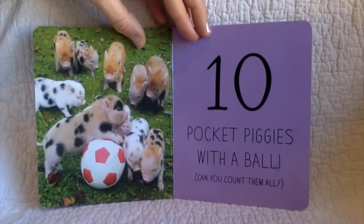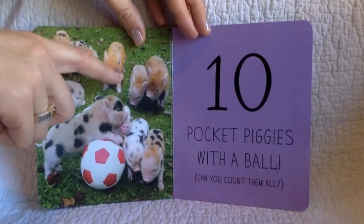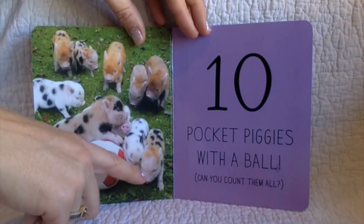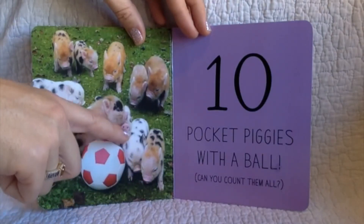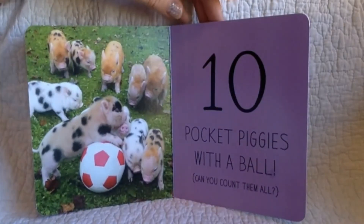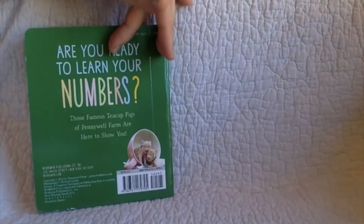Can you count them all? One, two, three, four, five, six, seven, eight, nine, ten. The end.